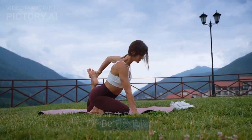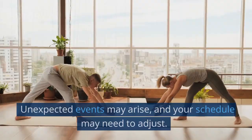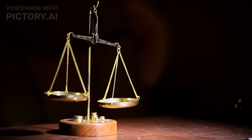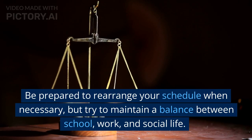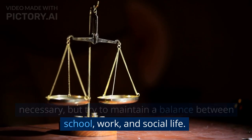Be flexible. While a schedule is important, it is also important to be flexible. Unexpected events may arise and your schedule may need to adjust. Be prepared to rearrange your schedule when necessary, but try to maintain a balance between school, work, and social life.